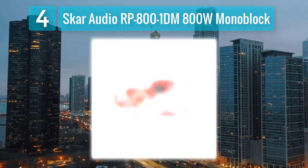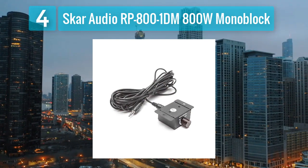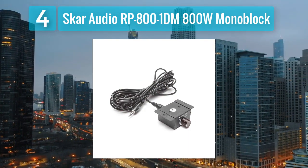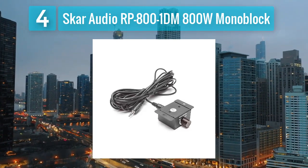The RP-800-1DM is equipped with protection circuitry to safeguard against overheating, short circuits, and other electrical issues. This makes it a reliable choice for users seeking a balance between performance and size.